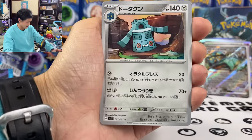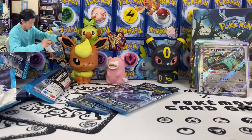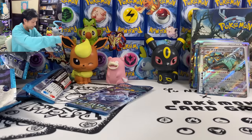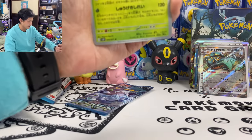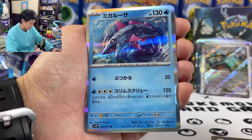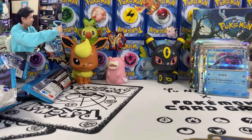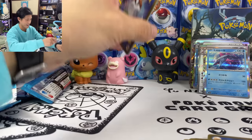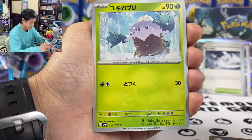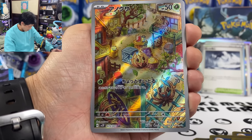Two more packs left. Can I get a box with two secret rares? Bounsweet and Dunsparce. After this, we open Clay Burst. Bramblin and Baluza. Holocatl. Last pack — give me some last pack magic. We got another Wildness Disaster — three in this box. Snorunt, Glimmet. And we got so many Bramblin — this is AR 72 out of 71!